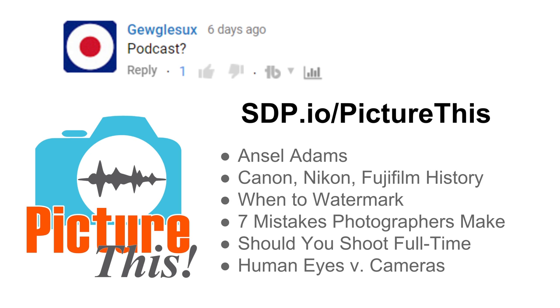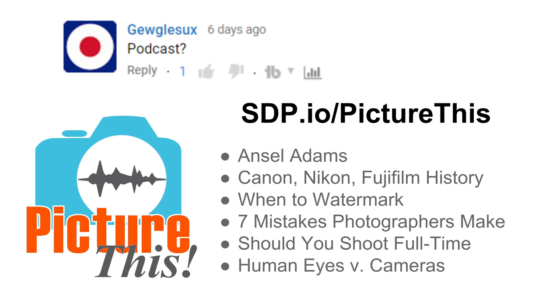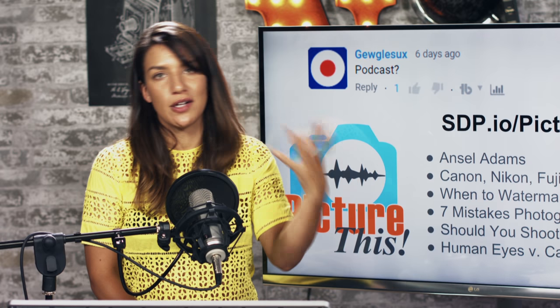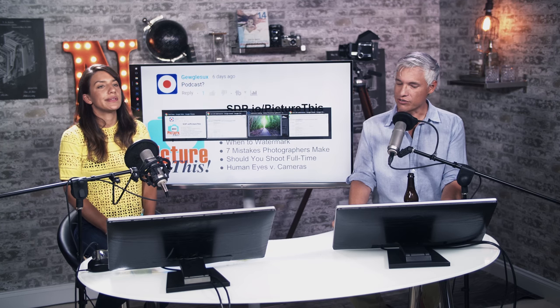Someone mentioned our podcast — go to stp.io/picturethis. That's our podcast 'Picture This' and we have episodes on Ansel Adams, seven mistakes photographers make, whether you should shoot full time and go pro, the human eye versus the camera, photos that changed history, and DSLR versus mirrorless. You can get them in your podcasting app or look at our playlist on YouTube.